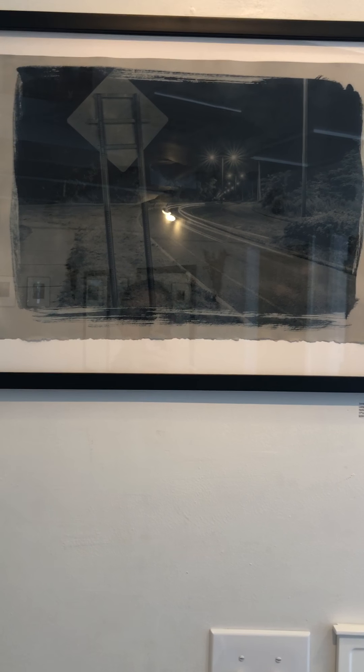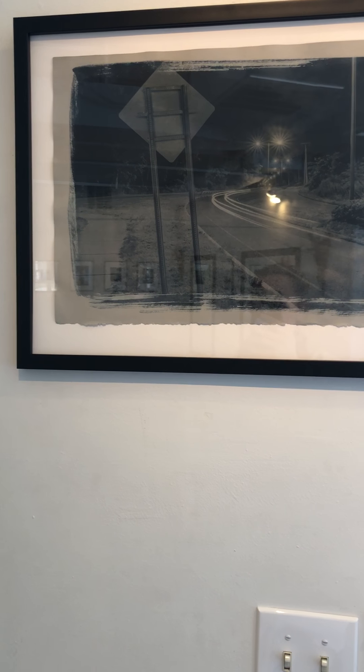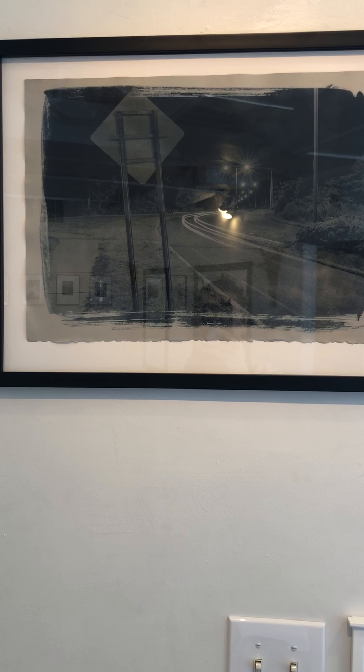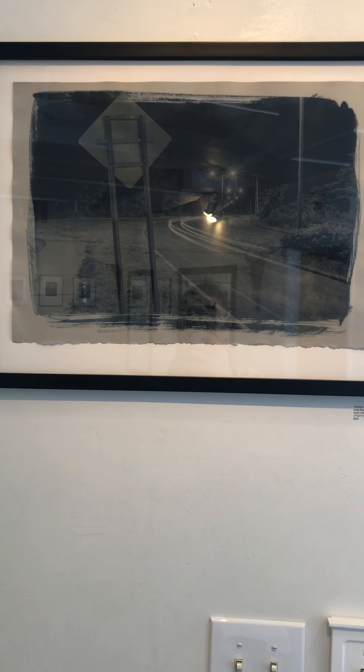You can read more about John's process and see more of his work at his website jonmerrittphoto.com — that's j-o-n-m-e-r-r-i-t-t-photo.com — or follow him on Instagram at johnmphoto.